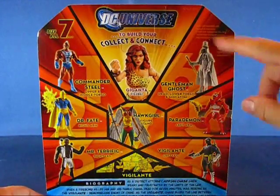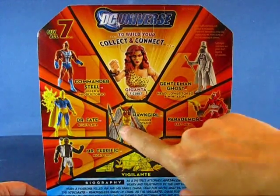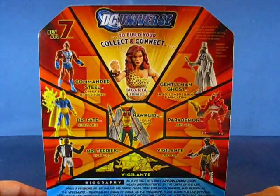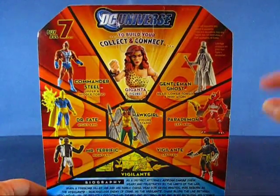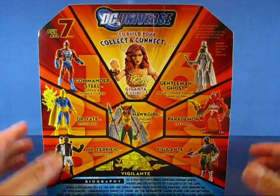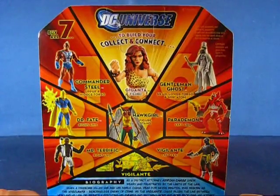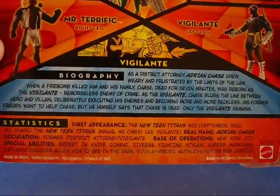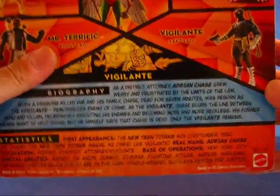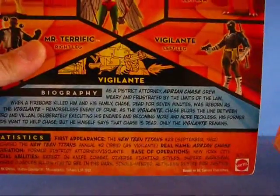Taking a look at the back of the package, you can see the other figures from Wave 8: Commander Steel, Dr. Fate, Mr. Terrific, Vigilante, Parademon, Gentleman Ghost, and Hawkgirl. The variants for this wave are Dr. Fate, who comes in a more modern, goldish costume, and Parademon — though I don't really consider that a variant, it's a totally different design. The other Parademon is green and this one is red. Down below you can see the biography and statistics for Vigilante. I believe he's a Marv Wolfman creation, with his first appearance back in '82 in the New Teen Titans.